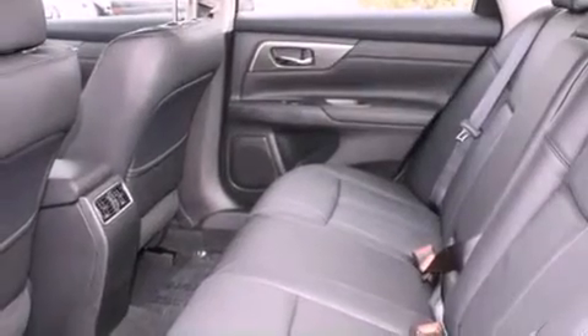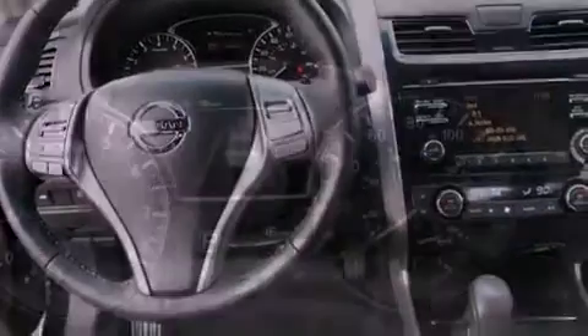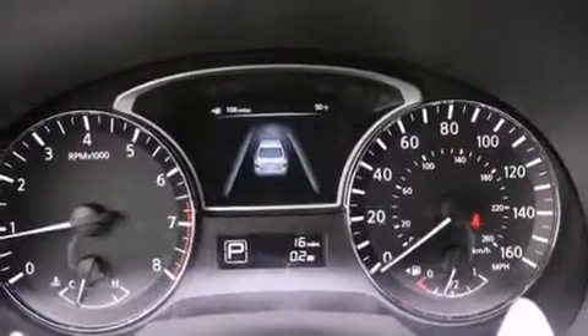Additional features include air conditioning with automatic climate control, steering wheel mounted controls, and heated seats that can warm you up in seconds, keeping you and your passengers comfortable the whole trip.